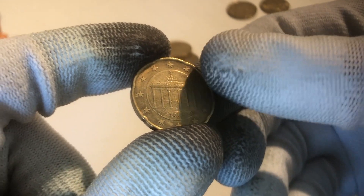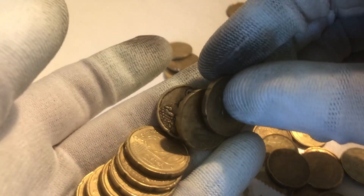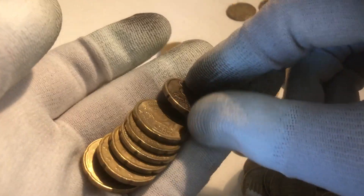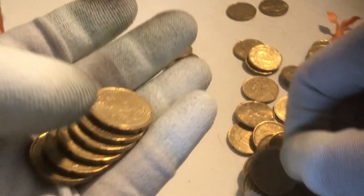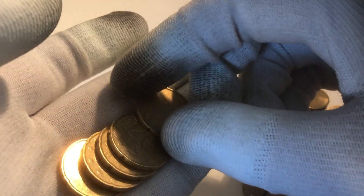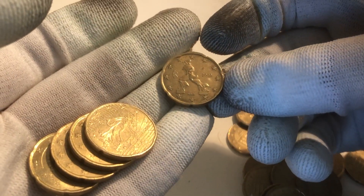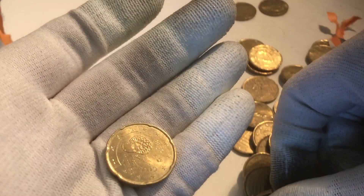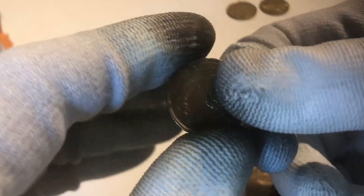Here we have one from Germany from the year 2002, another one from Italy, one from Germany, another one from Italy, one from Germany — not sure what happened to this one — it's from Austria. Another one from Germany, another one from Germany, another one from Italy, France, Spain, Germany, and the last one is from Spain as well.